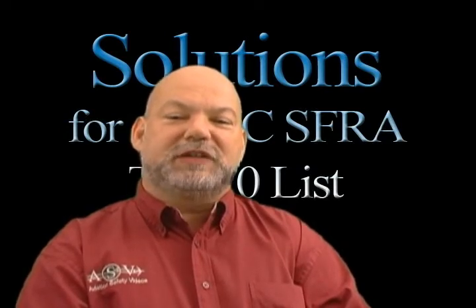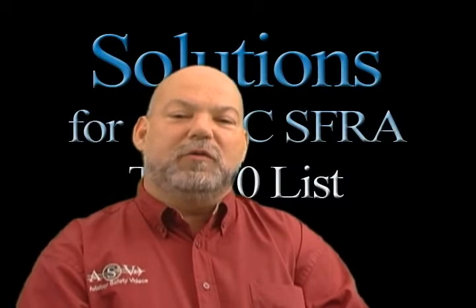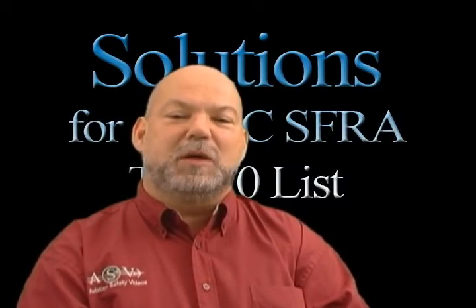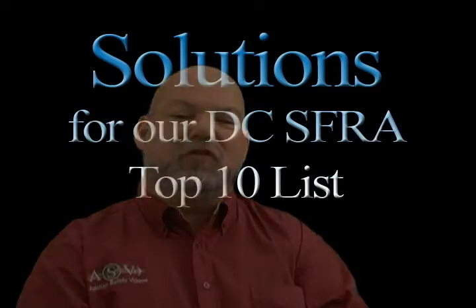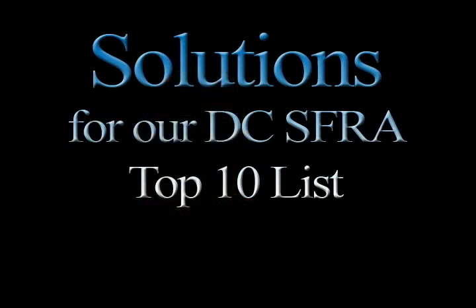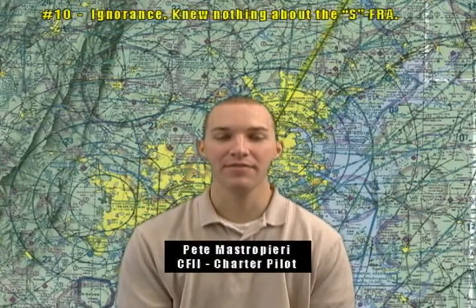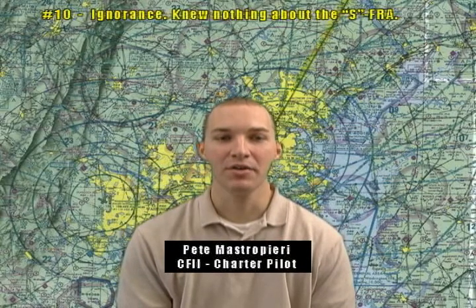The membership is diverse, ranging from a 6,500-hour military pilot right down to a fledgling private pilot who received his license just six months ago. Here are their solutions for our Top 10 list. Behind me you'll see a sectional chart circa February 2001 provided to us by AOPA. Note the absence of any ADIS or SFRA markings.